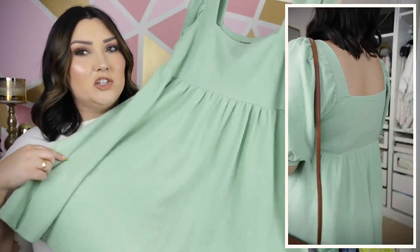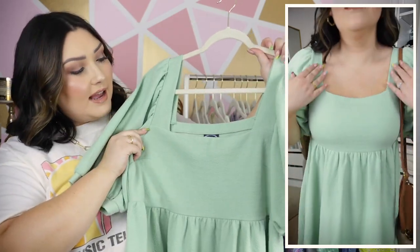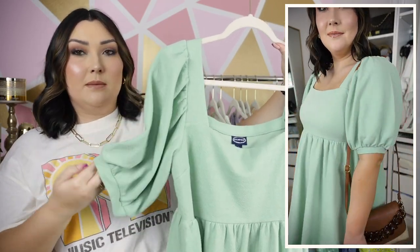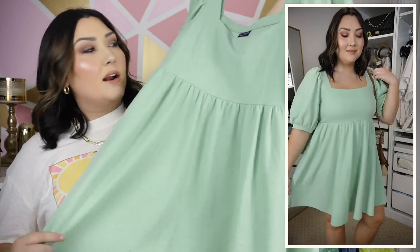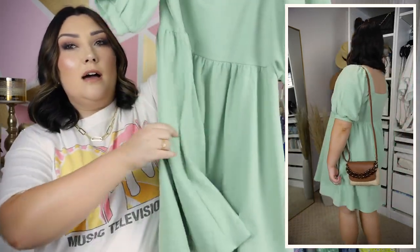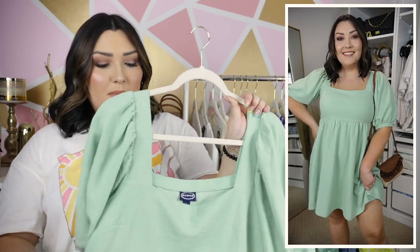It's in a really pretty sage minty green color. I feel like the square neckline is super flattering as well, and it has really poofy sleeves, which I am obsessed with — I don't think I'll ever get over that trend. It does have your traditional baby doll silhouette where it's tighter on your chest and then flows out into a lot of flowy fabric at the bottom. It's just a slip-over-your-head dress with no zippers or buttons, which is super comfortable and very easy to put on.